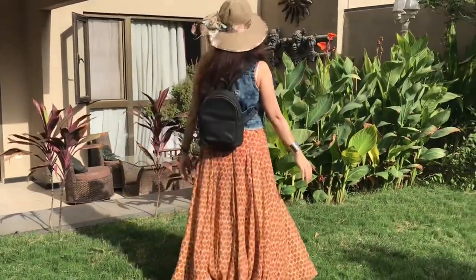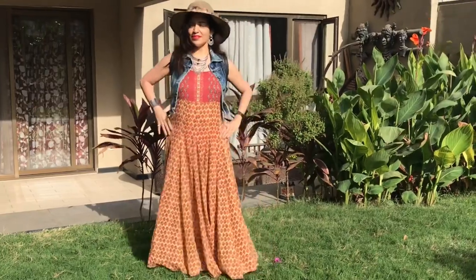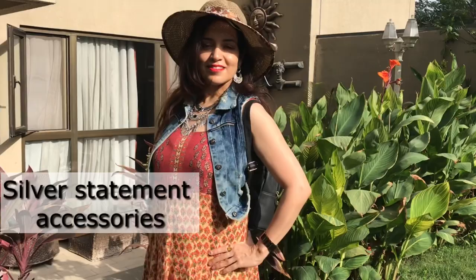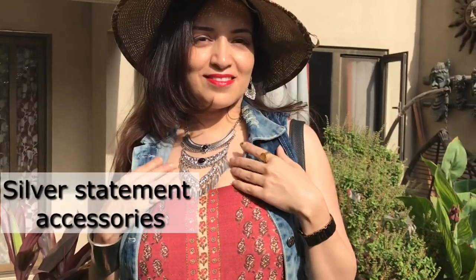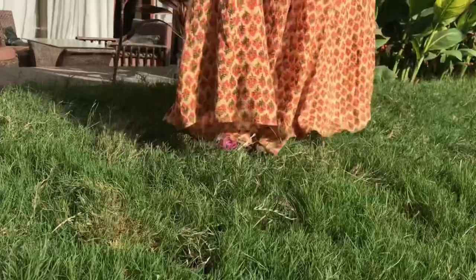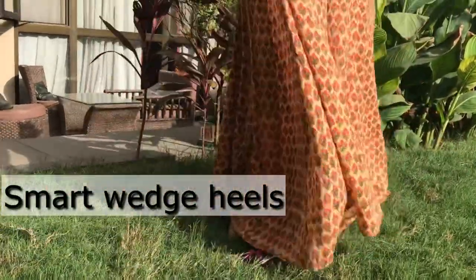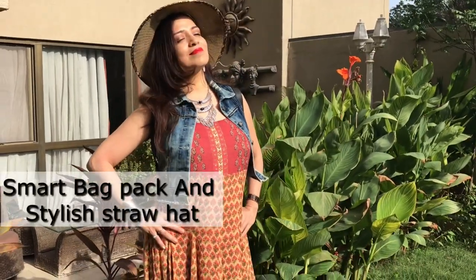For the next match, style a flared flowy ethnic maxi dress with a denim jacket. The denim jacket counters the dressy look of the dress and makes it suitable for a casual occasion. Denims go well with oxidized silver accessories as both represent a casual mood, so accessorize with a silver statement neckpiece, silver earrings, and a silver bracelet. Wedge heels with this long dress should be worn to feel more confident and look tall.